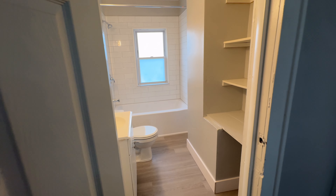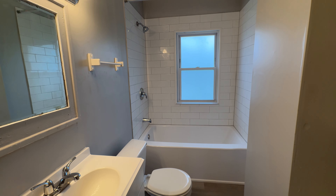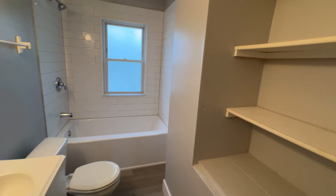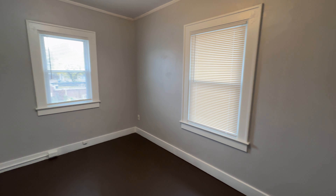Alright, now we're upstairs. We have a newer tub with tile surround and shelving here, which is nice. Then the first bedroom — you have a closet, and I would say it's a decent size.